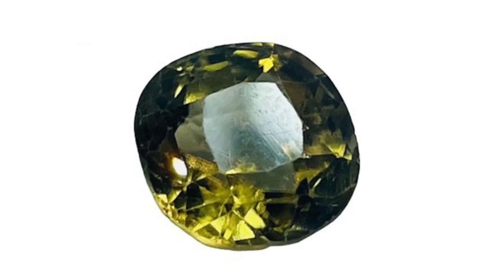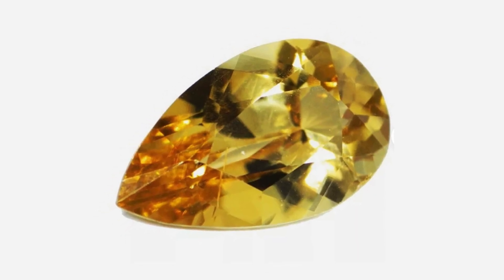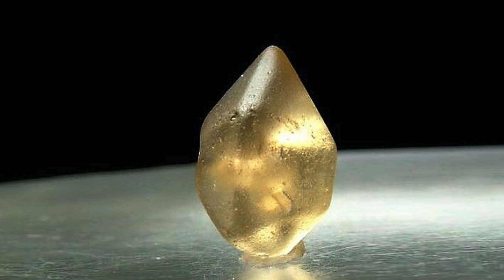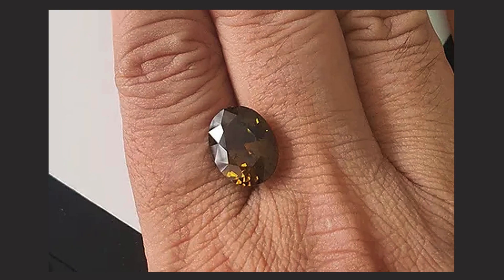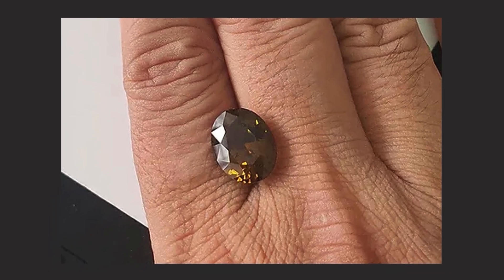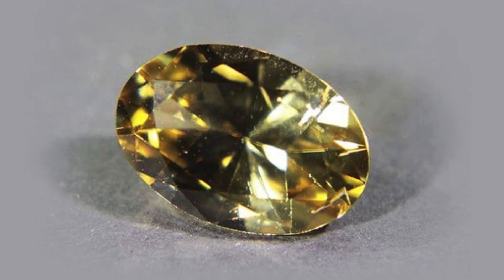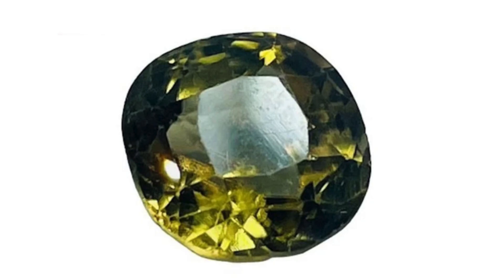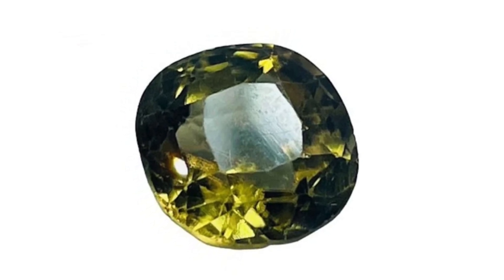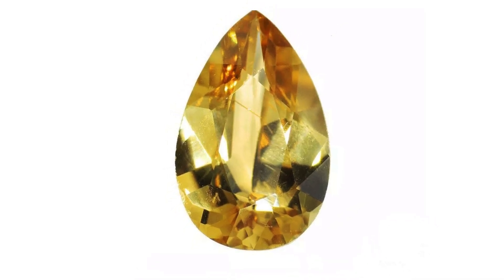Sinhalite is a rare and captivating gemstone that, while lesser known than mainstream gems like diamonds, emeralds, or sapphires, holds a unique place in the world of gemology. Named after its country of origin, Sri Lanka, formerly Ceylon, Sinhalite has a distinctive charm both scientifically and aesthetically. We will delve into an in-depth exploration of this intriguing gem, covering its discovery, properties, origin, uses, and market value.